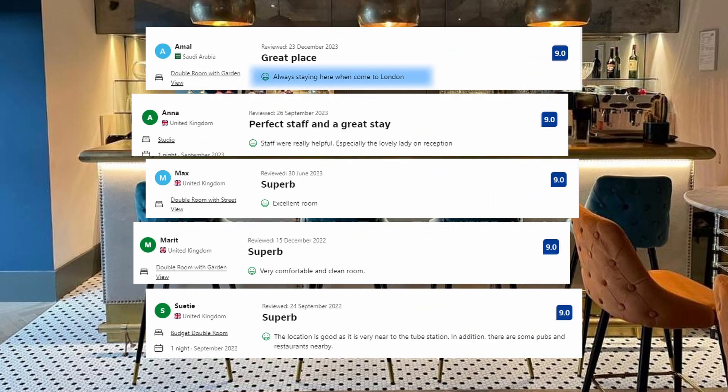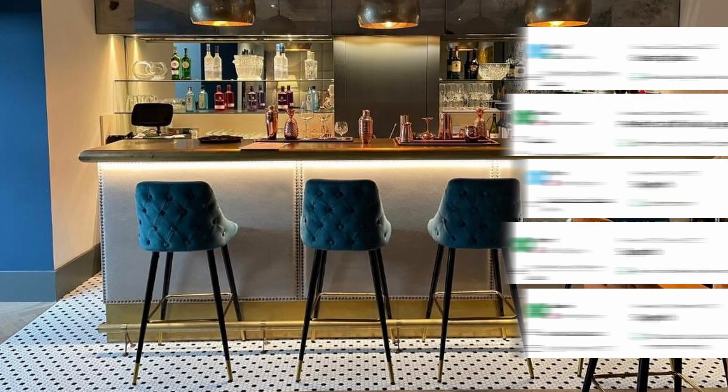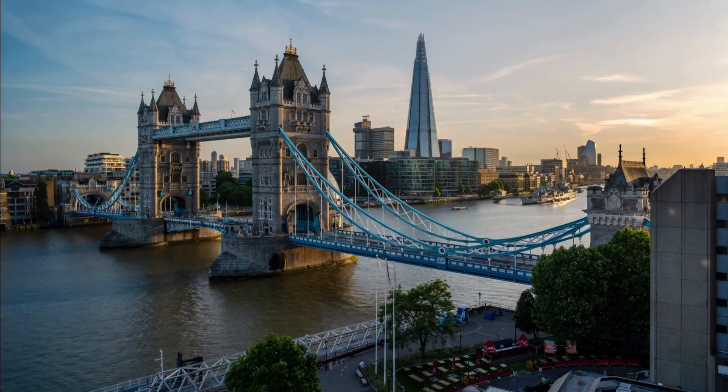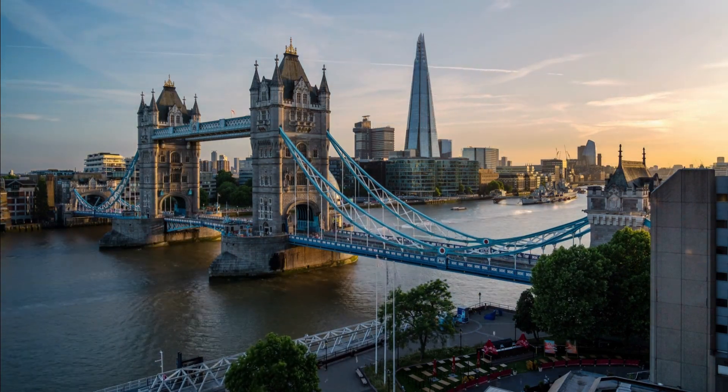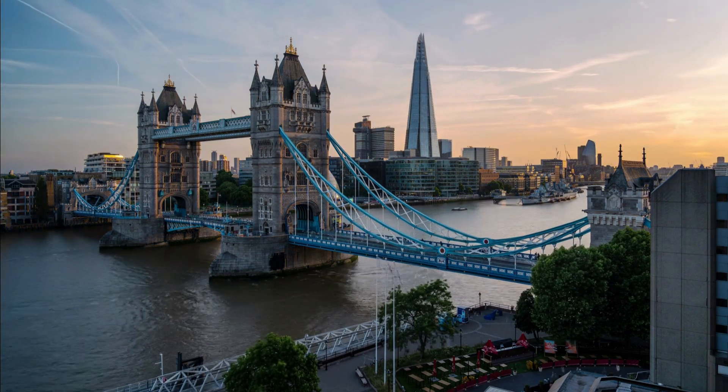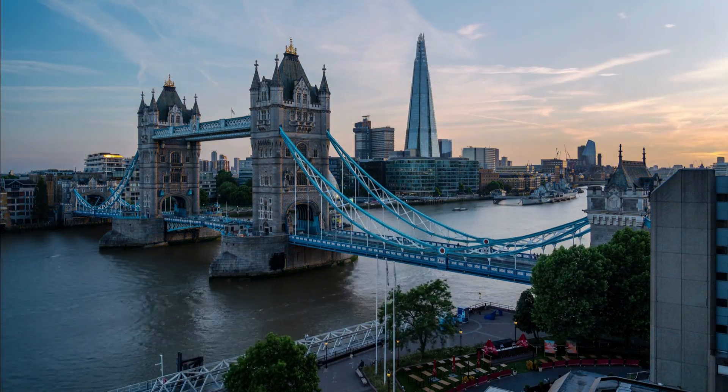Always staying here when come to London. Excellent room. Very comfortable and clean room. What is your opinion of the first hotel on the list? In the video's description there are links to pages with more details and prices.